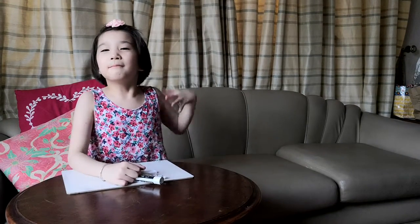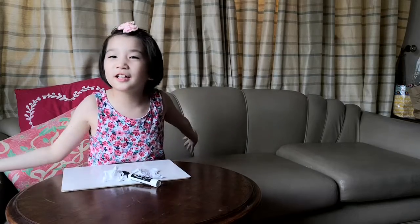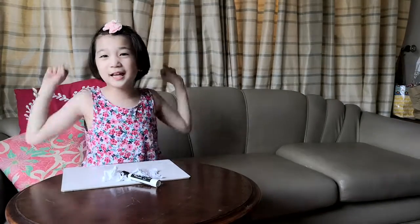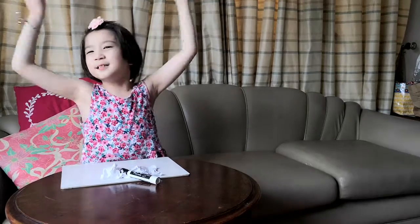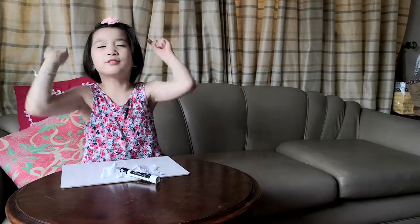Hey guys, welcome back to my channel. My name is Kayla. Today is the day! But before anything else, subscribe to my channel and every video I post.